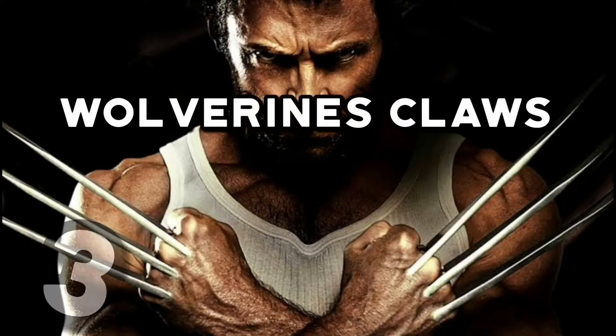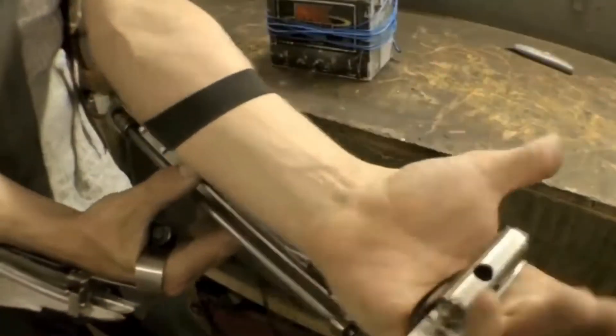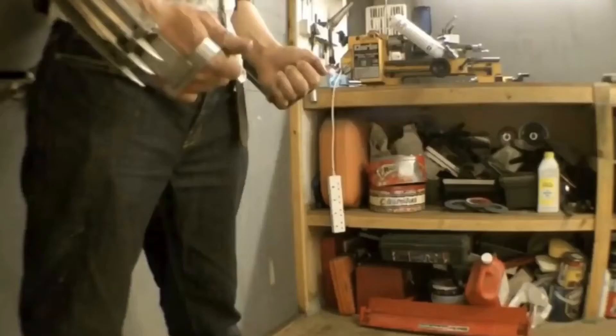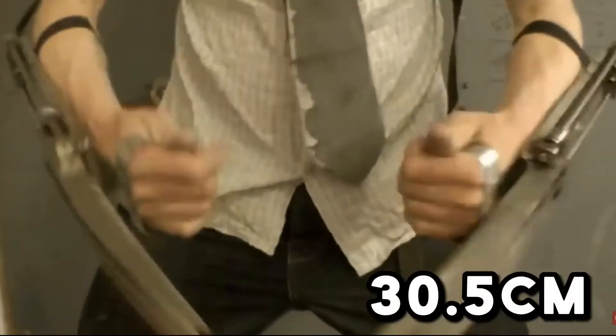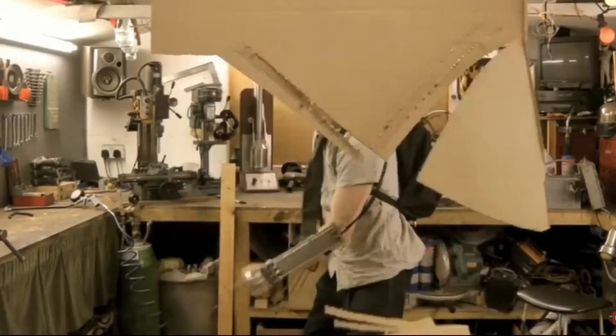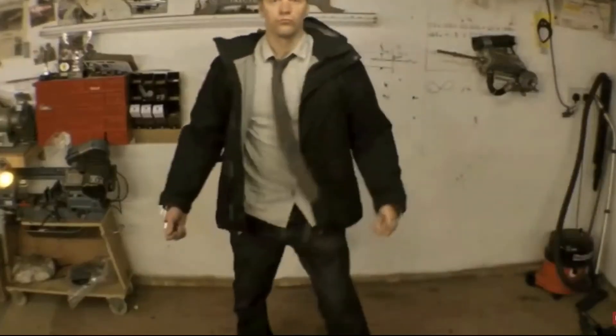Number 3: Wolverine's Claws. We know Wolverine's superpower is his accelerated regenerative ability, but we have a long way to go before we can develop that for ourselves. For now, we'll have to make do with this awesome set of retractable claws. British inventor Colin Furze has actually managed to build a working set of retractable metal claws that are 30.5 centimeters long. They can be controlled using a button and are actually very sharp. Now all he needs to do is find a way to integrate them into his flesh and replace his organic skeleton.